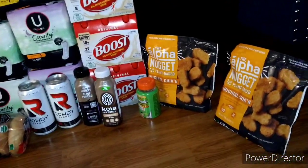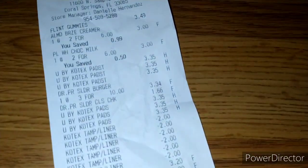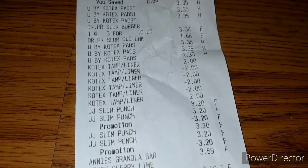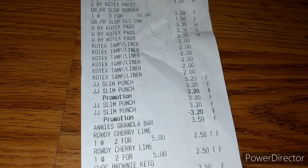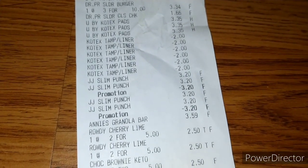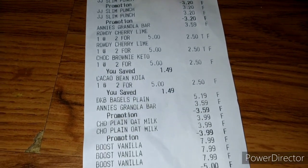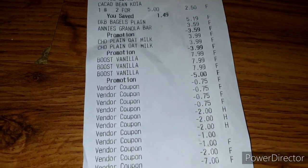The $2.00 deductions on the receipt are all for the Kotex, which is the Publix coupon — you do have to type those in manually. The rest of the items are listed below along with all the promotions.